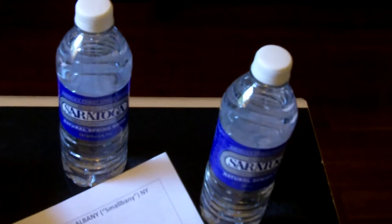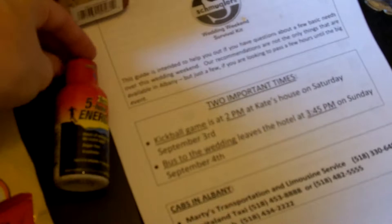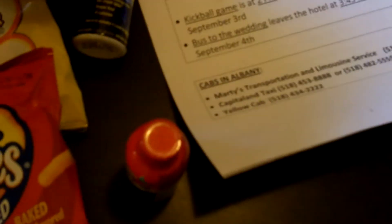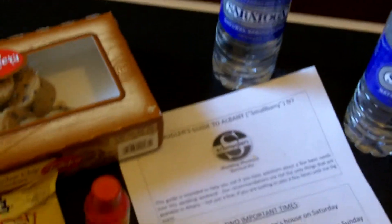And just because they plan on having their guests party all weekend long, and as a little nod to their personalities, they've included two five-hour energy drinks for their guests — just to make sure their guests understand they expect them to party all weekend long.